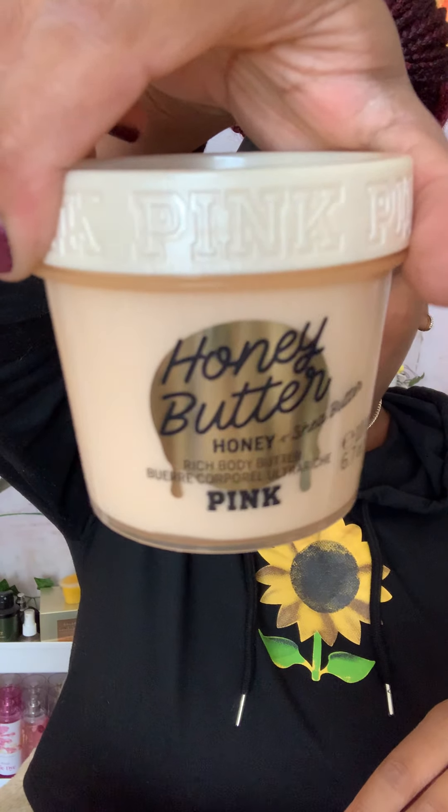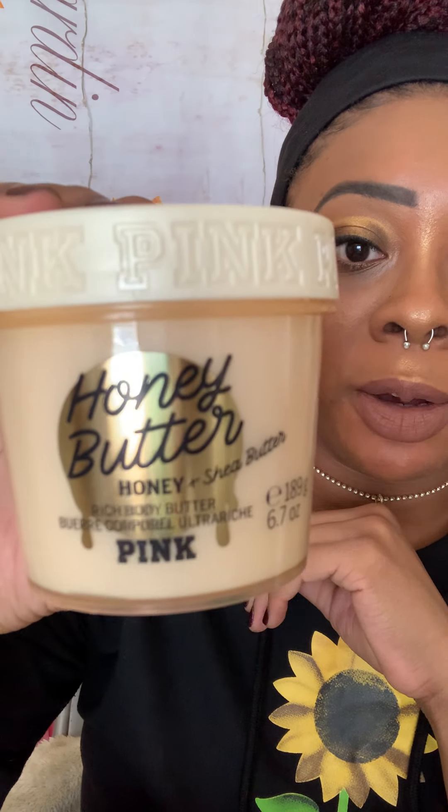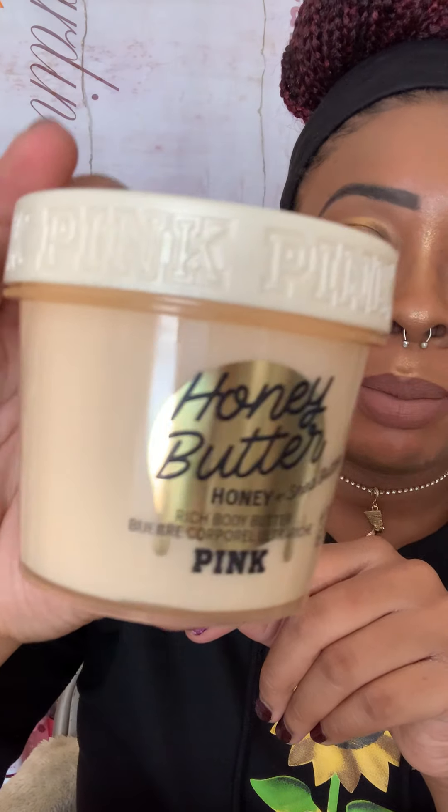Now let's see what's in these boxes. We have Honey Butter! Two for 20 — and when I downloaded the app I had a coupon for ten dollars off any forty dollar purchase, so I basically got one of these for free. I could not resist. This is their honey line body butter — honey and shea butter body butter. I did not know they had a body butter for this line!